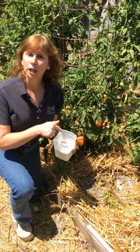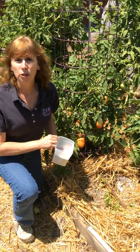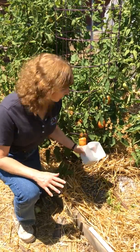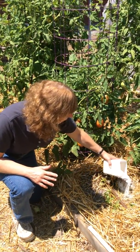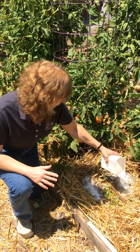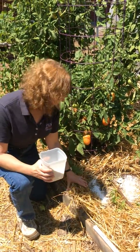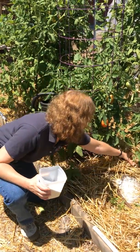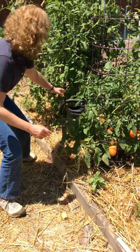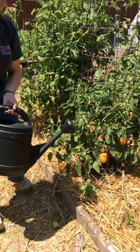Then we're going to sprinkle the calcium, the lime, onto the soil about four to six inches away from the plants. We'll just treat all of these plants here. Sprinkle it down in there. And then I'm going to cover it back up with the mulch and water it in.